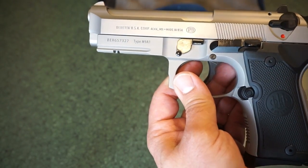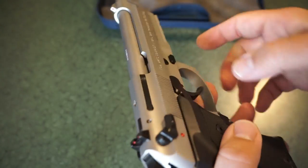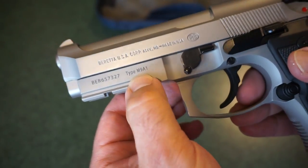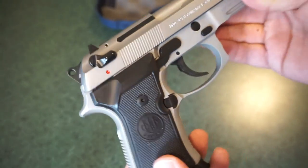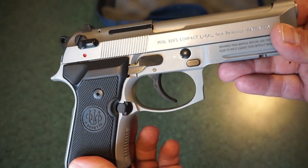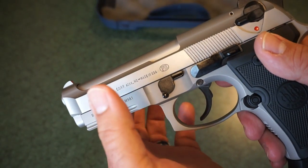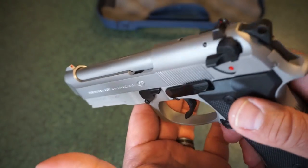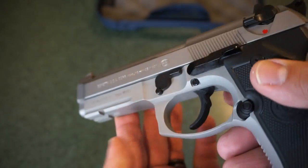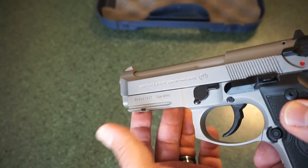So, what do you need to know about this firearm? Again, this is the Model 92FS M9A1, according to what it says on the slide. This one was manufactured in Maryland — it's not an Italian manufacture. It doesn't have that shiny nickel-plated finish like some of your Taurus PT92s. The slide, according to the specifications online, is a matte stainless steel finish. The frame is aluminum alloy, also with a matte finish — it contrasts with the slide a little. The slide is more of a shiny silver and the frame is even more matte.